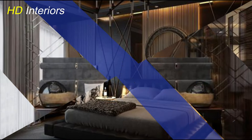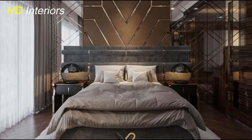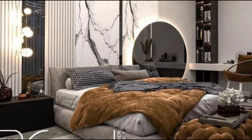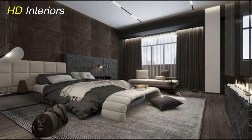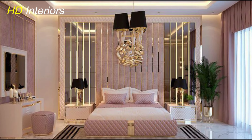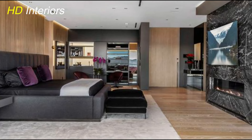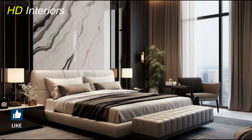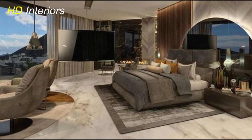Let's dive into how adding texture through textiles can elevate the coziness and visual appeal of your modern bedroom. Textiles play a crucial role in creating a warm and inviting atmosphere while adding depth and personality to the space. Start by incorporating plush rugs that not only feel luxurious underfoot but also anchor the room and define different areas. Opt for rugs with interesting textures like shag, woven, or textured patterns that complement your overall decor style. Throw cushions are another great way to introduce texture and softness — layering different textures such as faux fur, knits, velvet, or silk adds visual interest and creates a cozy ambiance. Mix and match patterns, colors, and textures to create a curated and inviting look. Consider adding a statement throw at the foot of your bed or draping it over a chair for a touch of warmth and style.